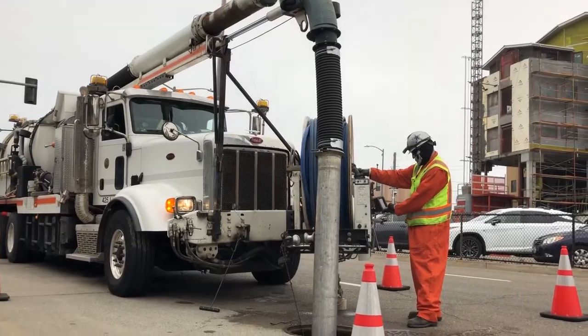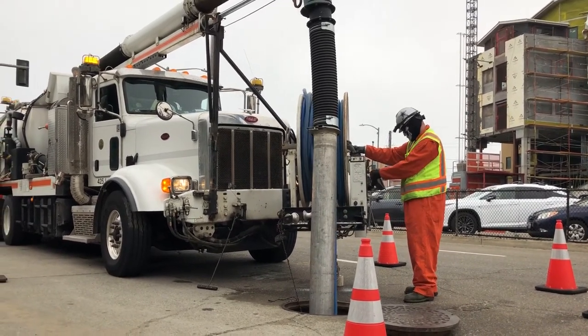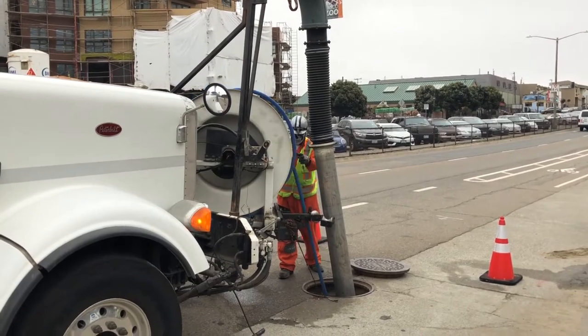The VACON truck is basically a preventative maintenance and corrective maintenance tool. We proactively clean the sewers, and we'll come up to issues that are ongoing — the VACON can also relieve emergency situations.